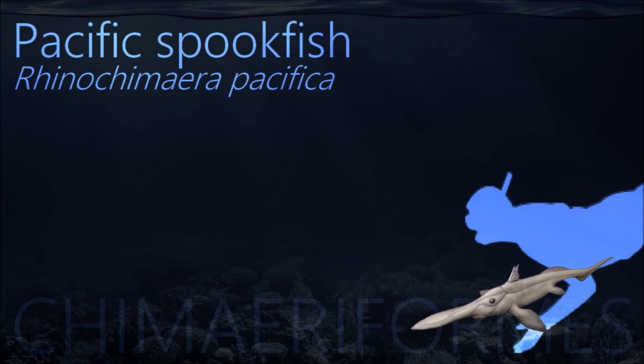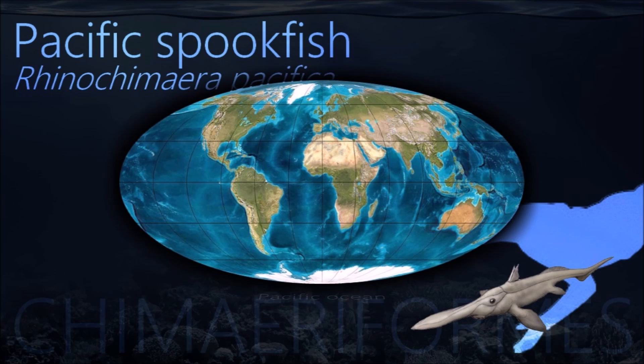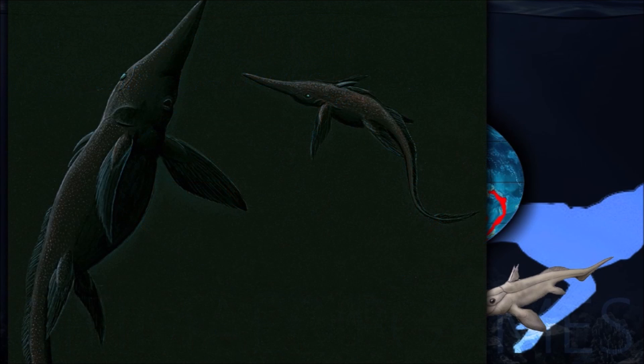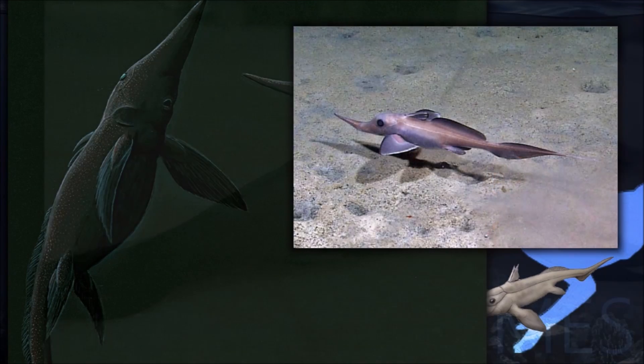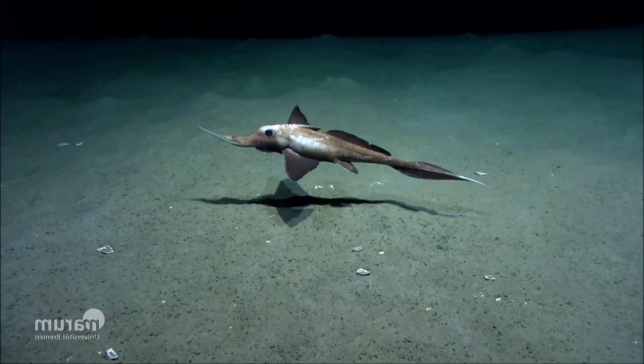Pacific spookfish has a long, narrow snout and smooth tooth plates. One of its two dorsal fins is short in length but tall, while the other is lower and longer. It has been observed that specimens in the Northwest Pacific are considerably darker than ones in the Southwest Pacific.